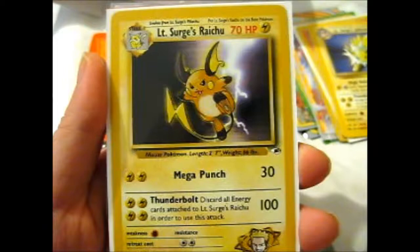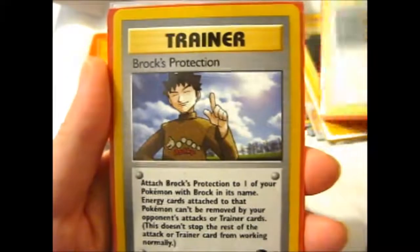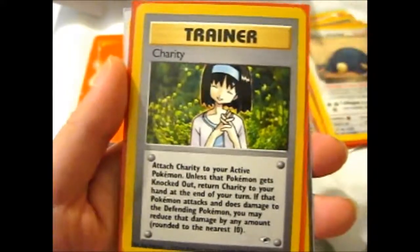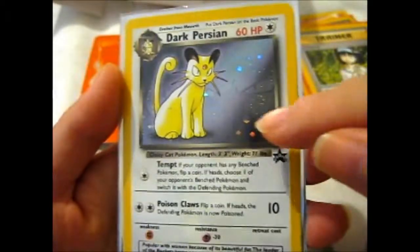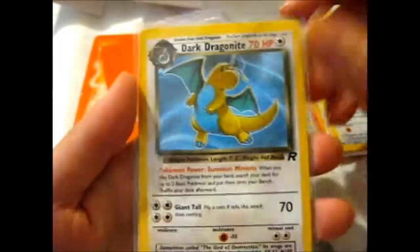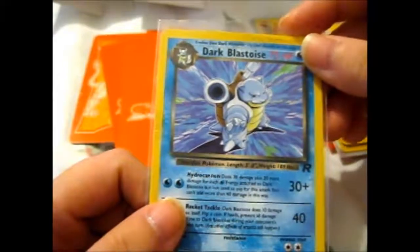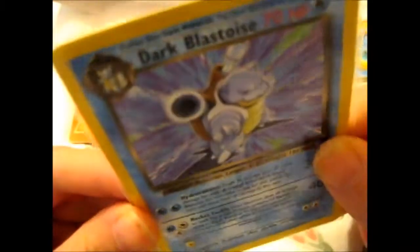In the next part we have Lieutenant Surge's Jolteon, Blaine's Ninetales, and I still need Brock's Ninetales. Lieutenant Surge's Raichu - I think I bought Lieutenant Surge's Pikachu. The Rocket's Training Field Stadium Card, The Rocket's Protection, The Rocket's Snorlax, The Dark Persian with the holo squirtle there - so nice. The Dark Dragonite and a Dark Blastoise. I think I have a Dark Squirtle but I do know I have a Dark Wartortle, so I wanted this to go along with it. That is a great haul.